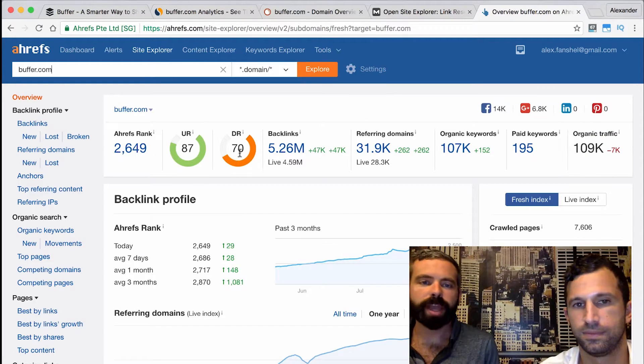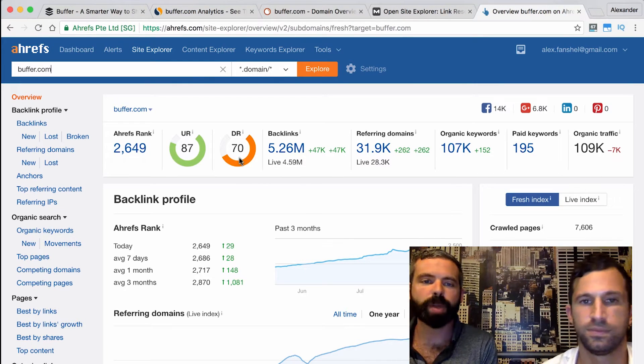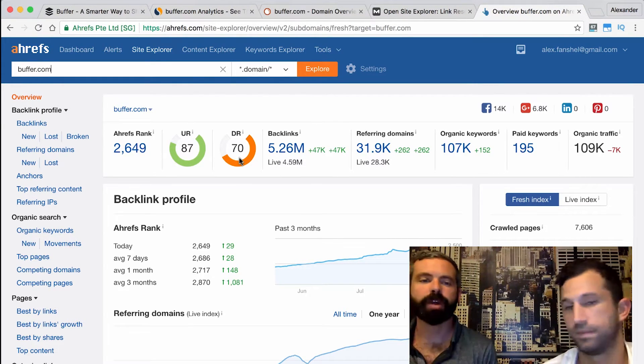Along similar lines, we use a tool called Ahrefs — Ahrefs.com — to look at domain rating, which is the same idea of gauging how high quality a site is. In this case, Buffer's domain rating is a 70, which is again very high and very impressive. It gives them a lot of opportunity to generate visitors and revenue.